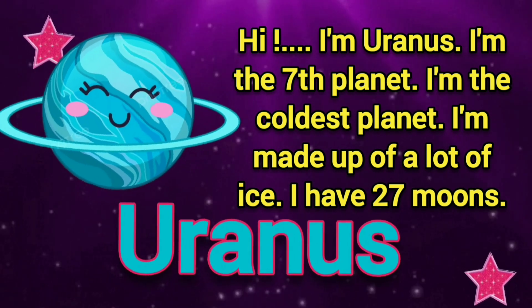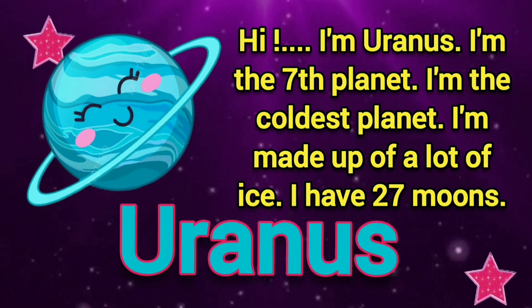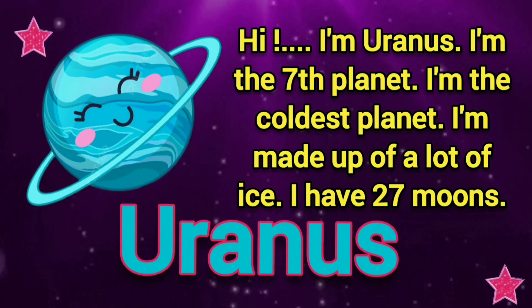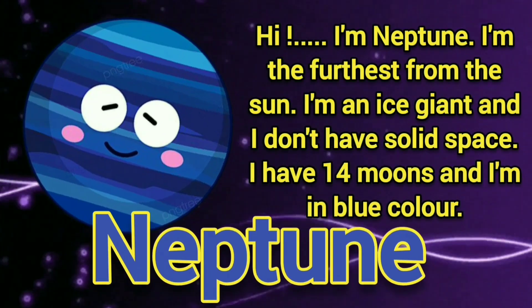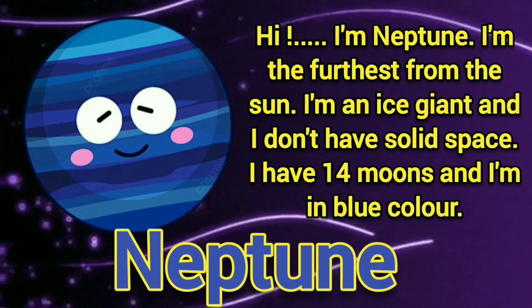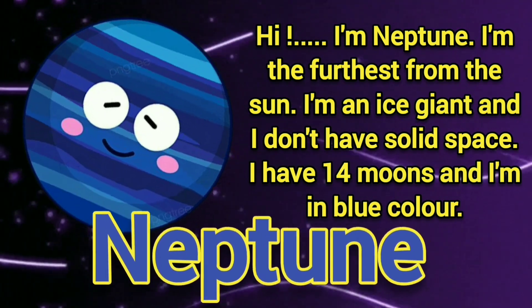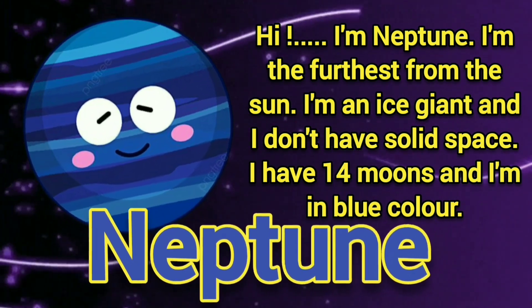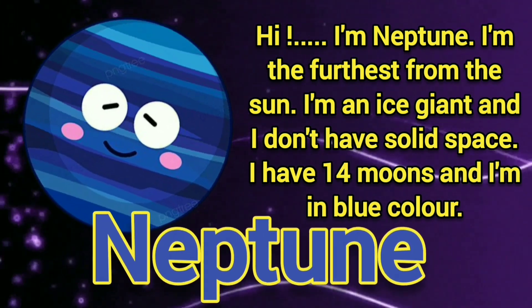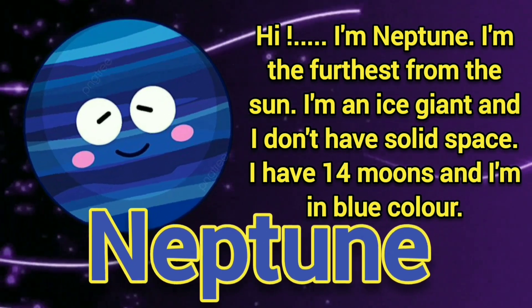I am made up of lots of ice. I have 27 moons. Hi, I am Neptune. I am the furthest from the Sun. I am an ice giant and I don't have solid space. I have 14 moons and I am blue in color.